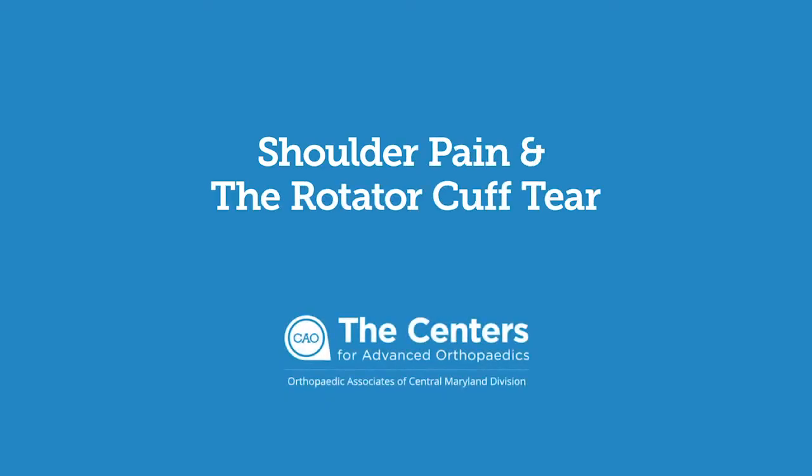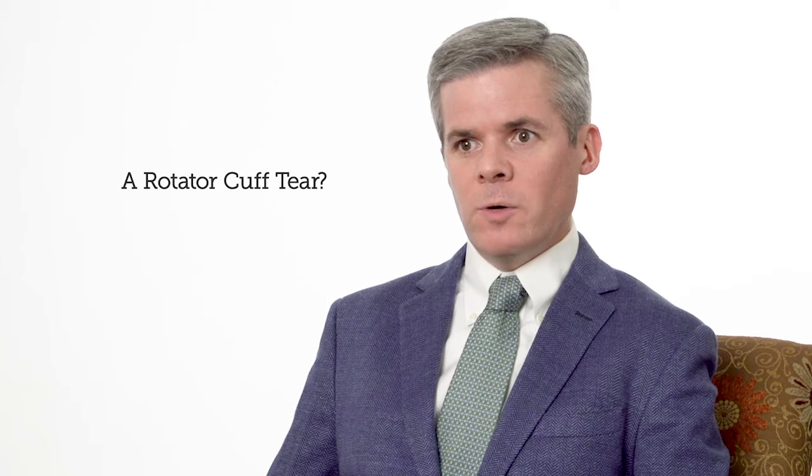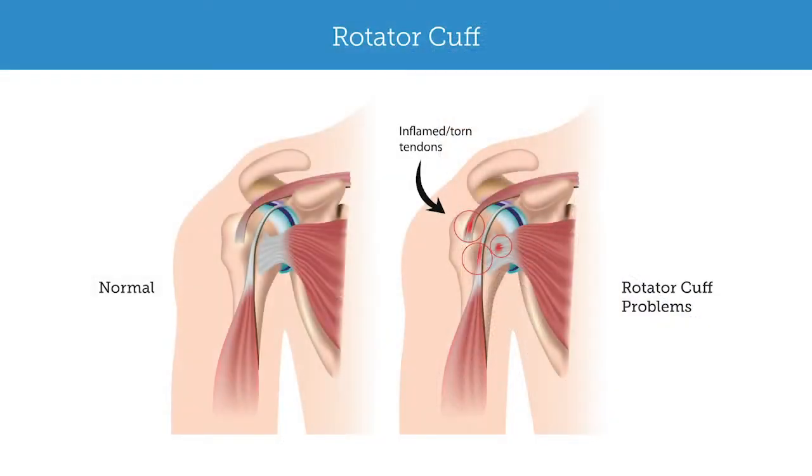A very common reason folks come to see us is because of shoulder pain, and there are a number of different diagnoses that we could consider. Most often patients want to know if they have a rotator cuff tear — that's probably the most commonly recognized injury that folks know about. What we as physicians have to decide is whether this is a rotator cuff tear and, if it is, how we're going to manage it.